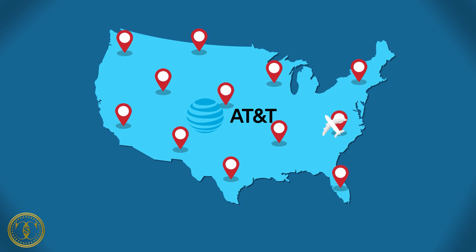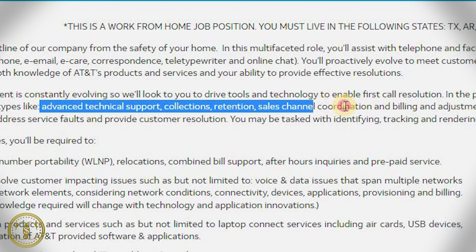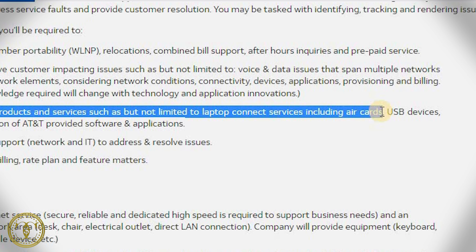We're going to start with the first one and it's from CVS. You can find them at jobs.cvshealth.com. This customer service job is kind of cool because it includes a $1,000 sign-on bonus as well as an additional $2,000 after your first 180 days. So after six months you're going to get an additional $2,000 bonus to work from home.